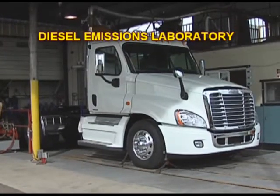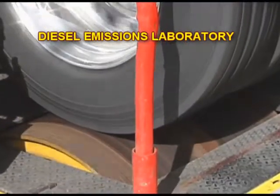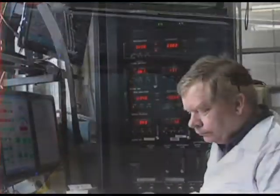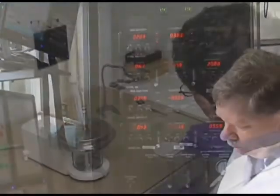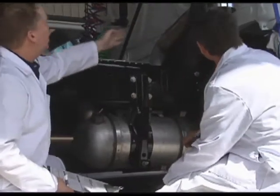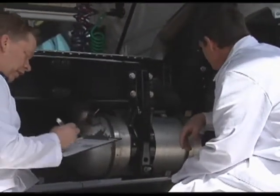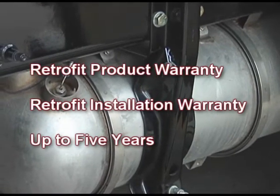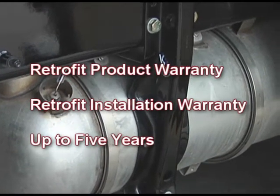About these particular filters — how can I be sure they're going to work? Retrofit device manufacturers must obtain approval from ARB to sell their products. All device manufacturers must conduct extensive emissions testing in labs, as well as durability testing for 1,000 hours of operation in order to be verified by the ARB and allowed for sale. Additionally, the manufacturers must provide a warranty of up to 5 years for each of their retrofit products. In this way, the manufacturers and installers of these devices must stand behind their products when they are installed on your engines.